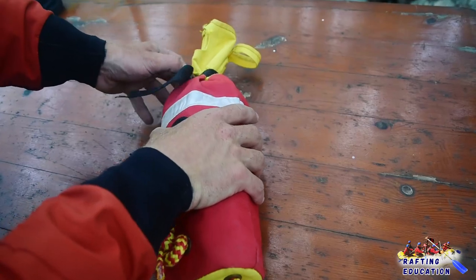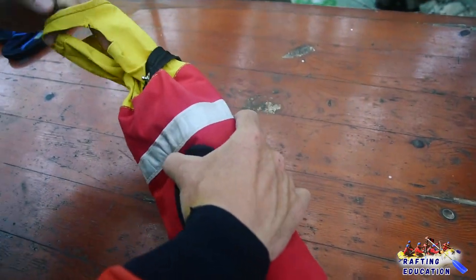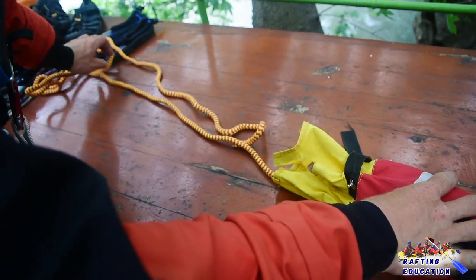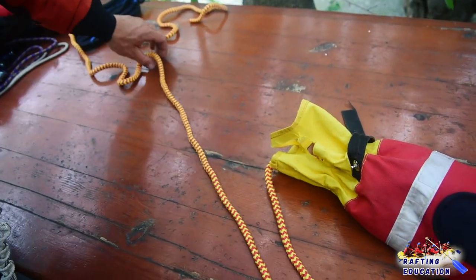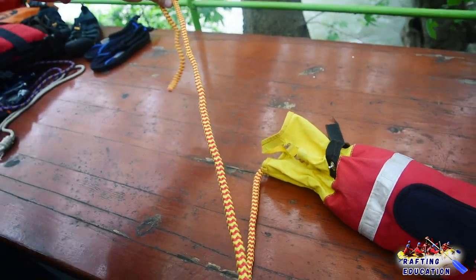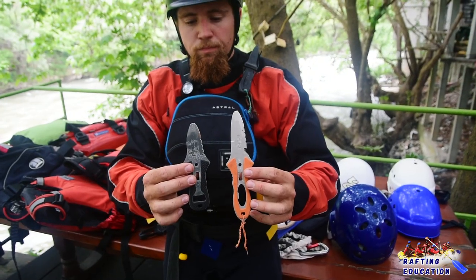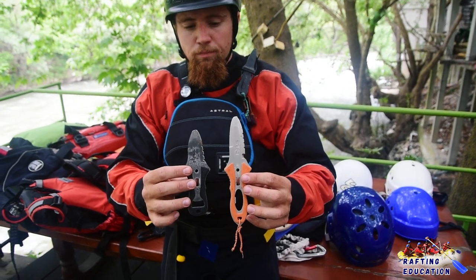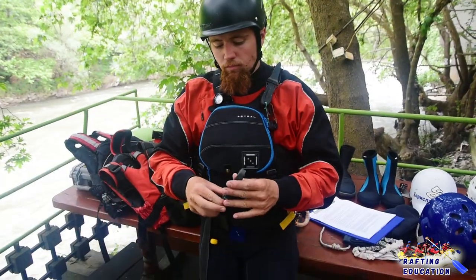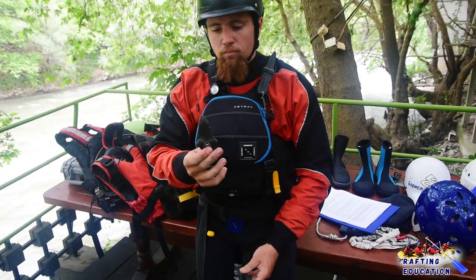You should always carry a rescue rope with you in the river. The rope should be colorful, easy to spot, and floatable. It should fit in a bag so it can be easily deployed, and you should always have one with you on the boat. If you carry a rope, you should always have a knife with you. The water knife has a blunt tip and only one sharp side. It should be easily accessible on your PFD, and you can get ones that are folding or one-piece.